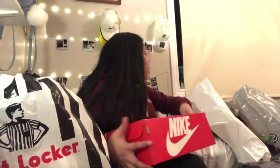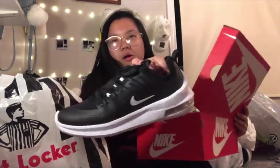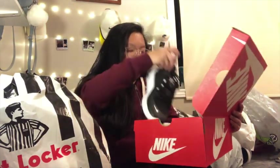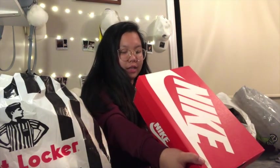Next thing is from Blackwell. This is a Nike one — mostly we just bought shoes from every store. This one is a Nike Air Max one. It's called the Nike Air Max Axis.